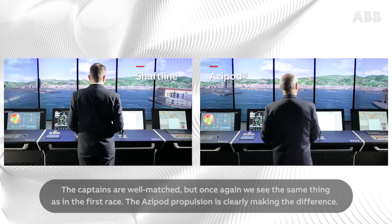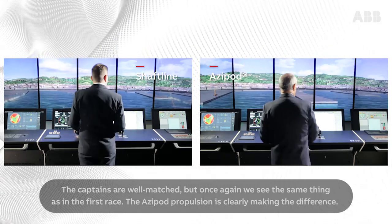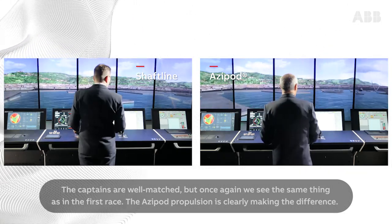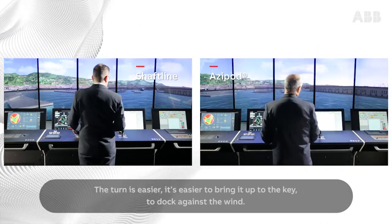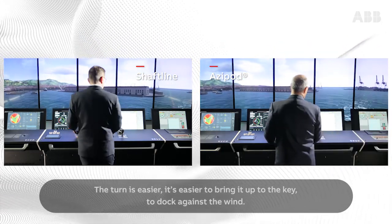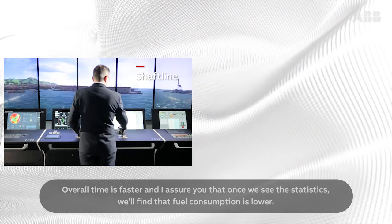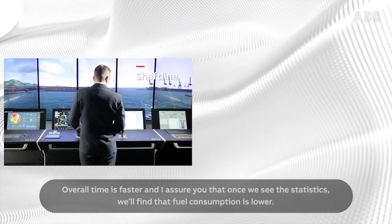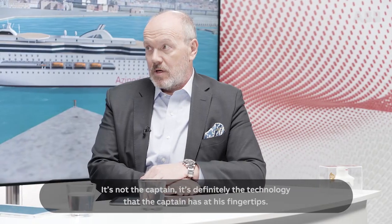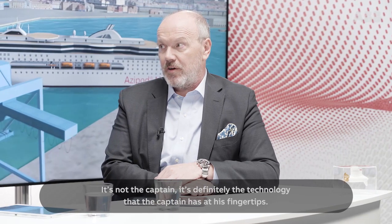The captains are well matched, but once again we see the same thing as in the first race. The Azipod propulsion is clearly making the difference. The turn is easier; it's easier to bring the vessel up to the quay and dock against the wind. Overall time is faster, and I assure you that once we see the statistics, we'll find that fuel consumption is lower. It's not the captain — it's definitely the technology that the captain has at his fingertips.